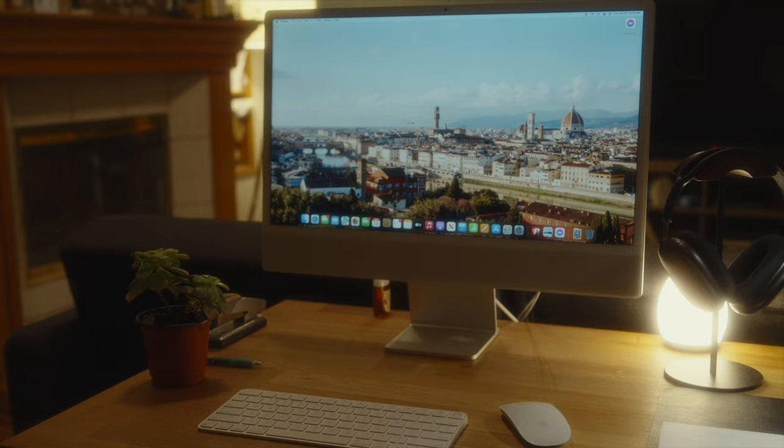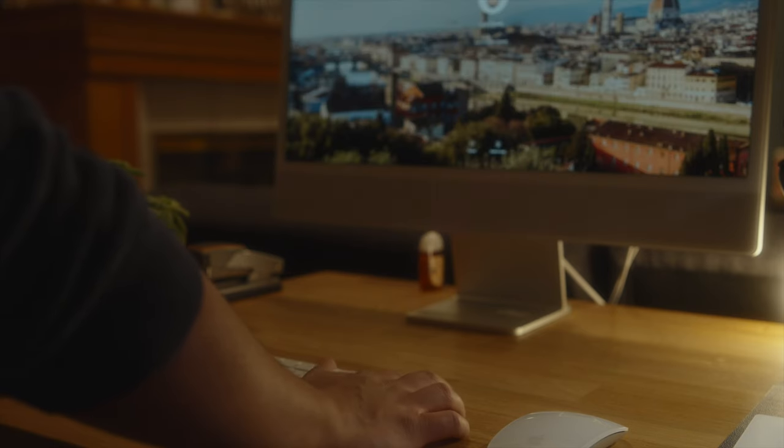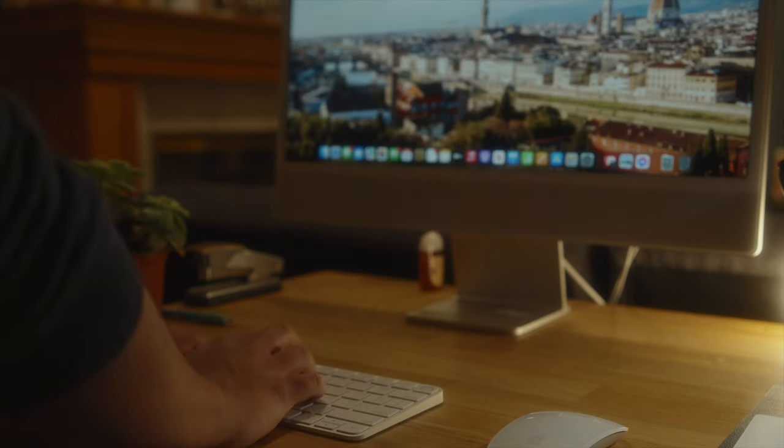You'll also notice I have a 2021 iMac on my desk, which is not my personal computer — it's the family computer. My wife does a lot of work-from-home stuff, so she uses it from time to time. It's nice for her to have a clean space to work on, and we don't usually work at the same time, so sharing the space works out great. It's so much smaller and thinner than the old iMac Pro I used to have, so it doesn't take up too much space.